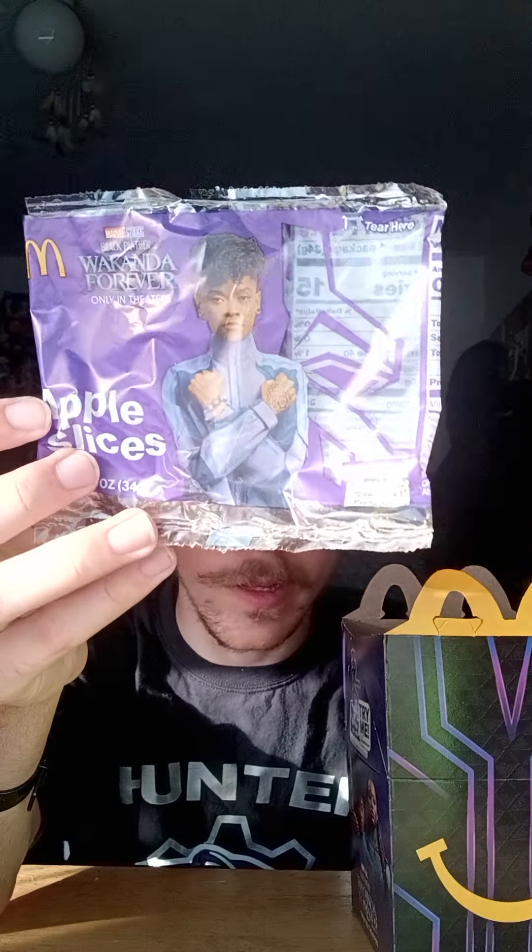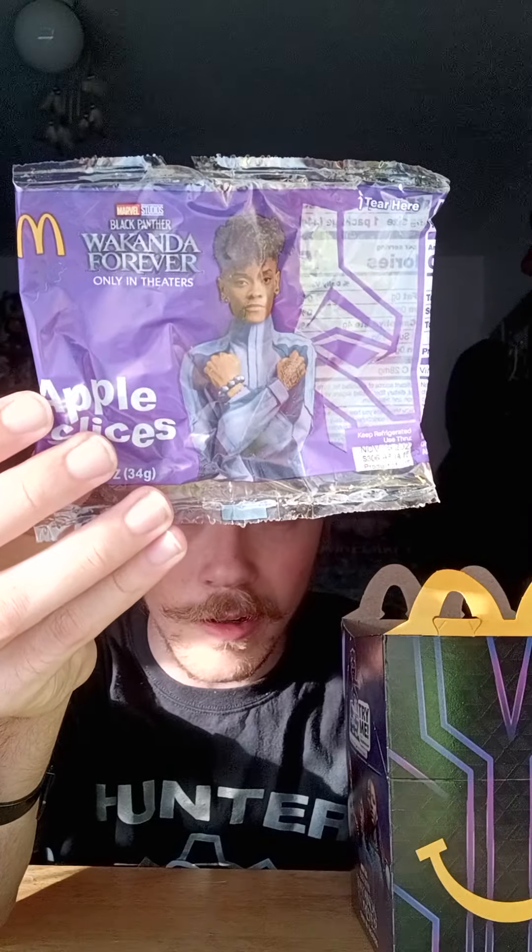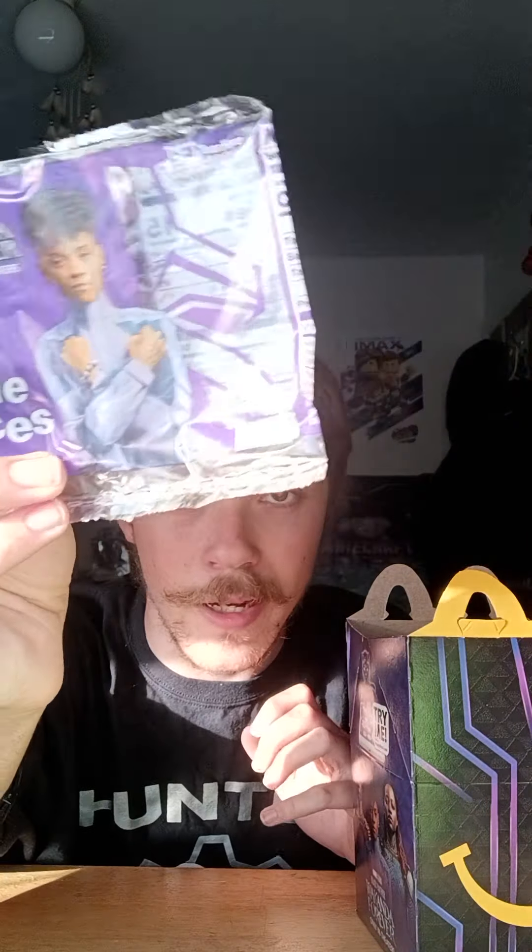The next thing in the Happy Meal is the apple slices wrapper, which is really nice. I love the color on it — normally it's a teal color but this time it's purple with the golden arches and says 'Black Panther Wakanda Forever only in theaters.' It has Shuri on it and the Black Panther symbol — really nice.